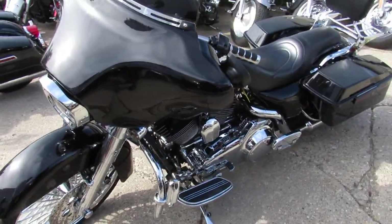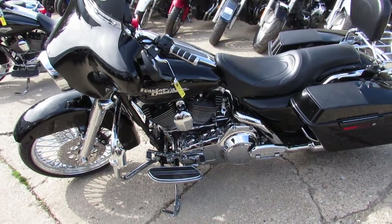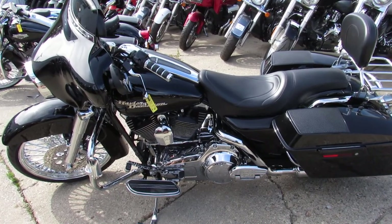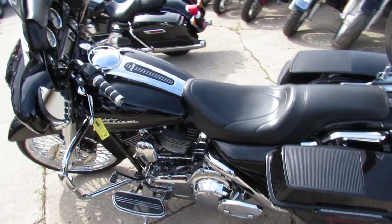Check this bike out — it's got the Daymaker headlight, upgraded floorboards, upgraded lower controls, and speakers in the saddlebags. It's a sharp, sharp bike with tons of extras.